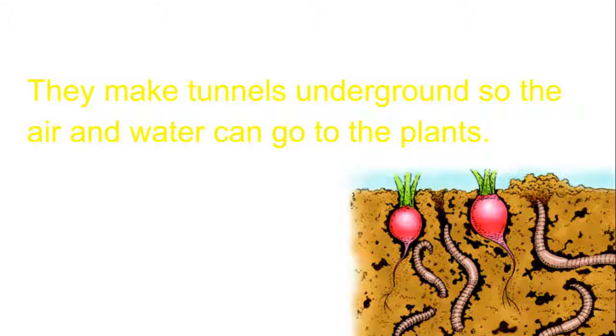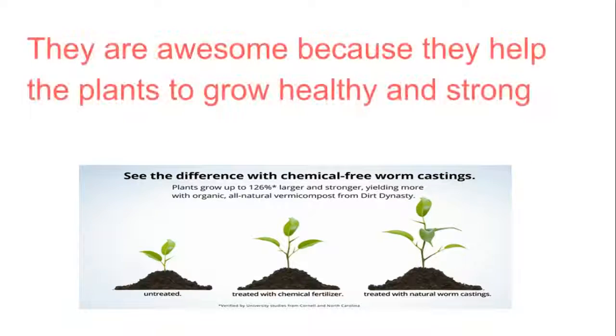They make tunnels underground so the air and water can go to the plants. They are awesome because they help the plants to grow healthy and strong.